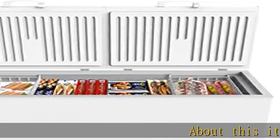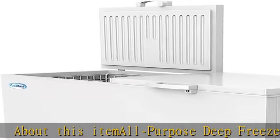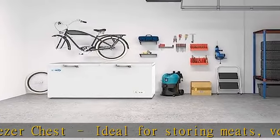Multi-purpose deep freezer chest, ideal for storing meats, vegetables, and frozen foods. This versatile chest freezer provides 20 cubic feet of valuable storage space for organizing packaged or pre-prepared meals more easily.